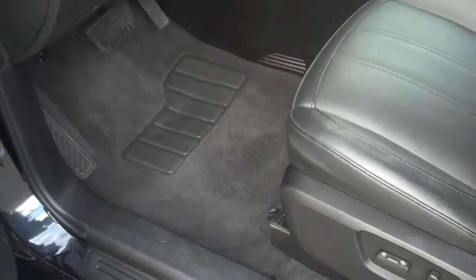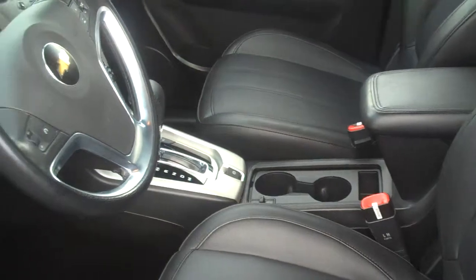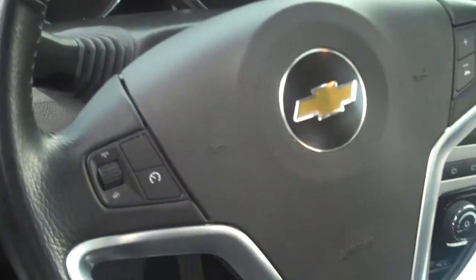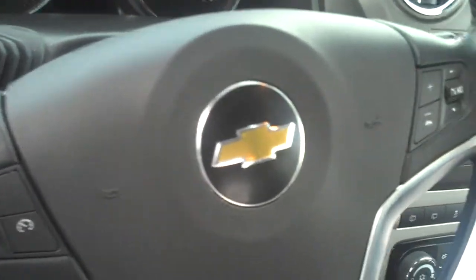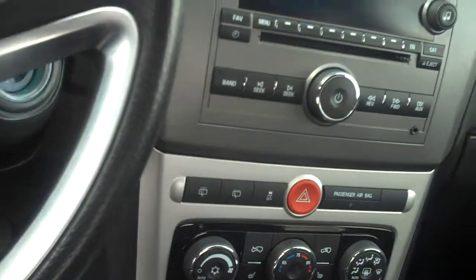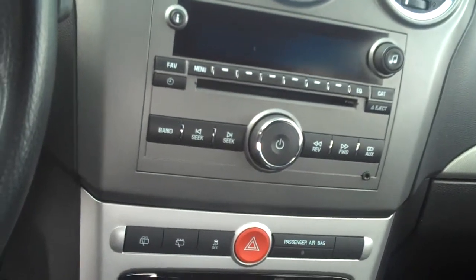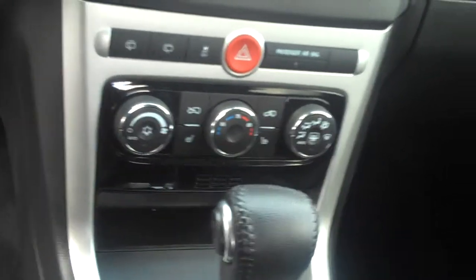You have leather interior with the heated seats. It has all of your steering wheel controls, so you can change your channels, your volume, your cruise control. This has a CD player with an iPod port, USB port, standard climate control, and dual heated seats.